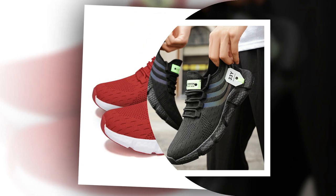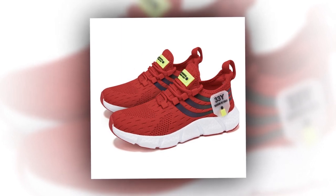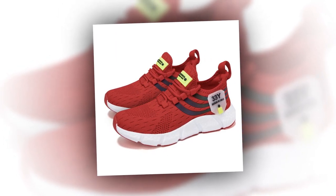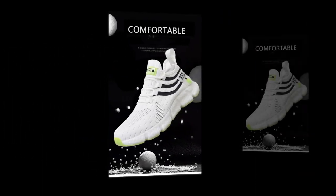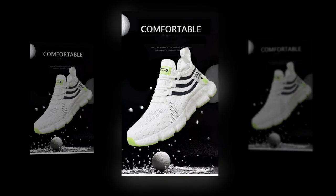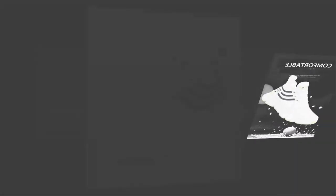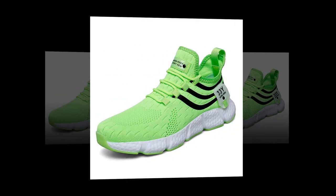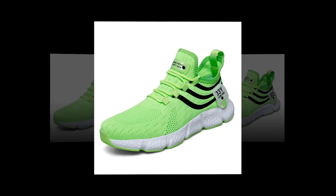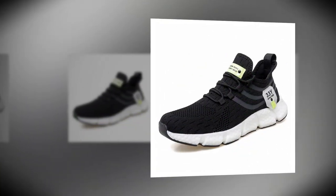First things first, let's talk about design. When it comes to shoes, aesthetics matter just as much as comfort. The Big Running sneakers strike a perfect balance between the two. These shoes are available in three striking colors: a sleek black, a crisp white, and a vibrant red — no matter your style, there's a pair that will suit your taste. One standout feature is the breathable mesh upper, designed to keep your feet cool and comfortable throughout the day, whether you're walking, working, or running errands.